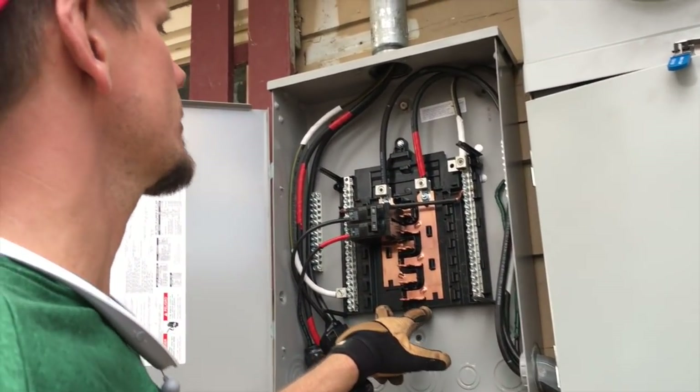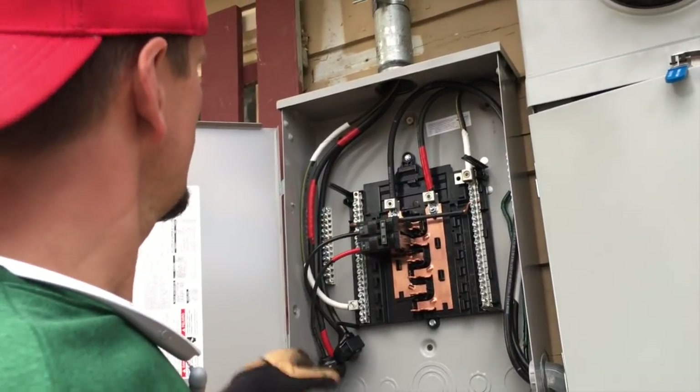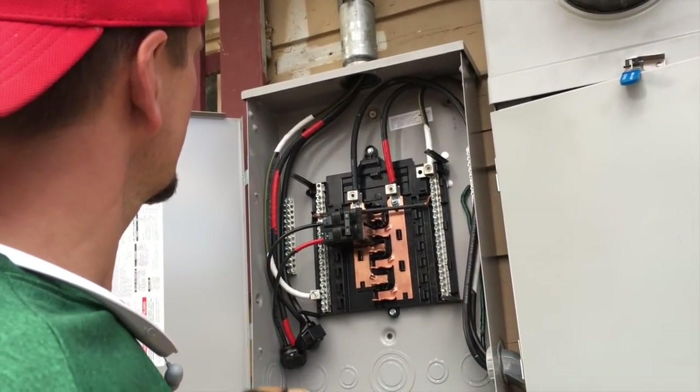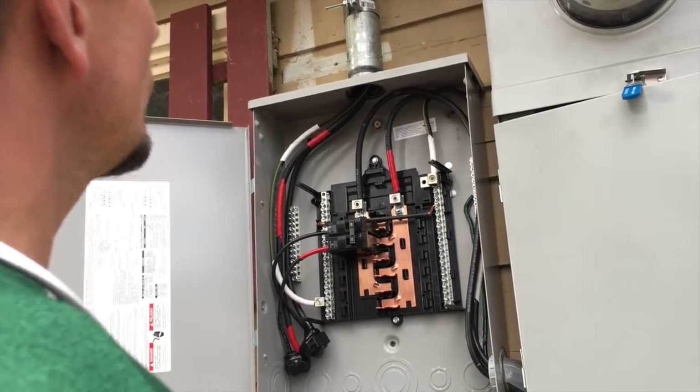Feeding this bus bar, which is rated to 125 amps, is just fine. This then comes out with the number two — I couldn't get the two to fit in here, so I put some bug splices with your tap rules, so you're allowed to do that.